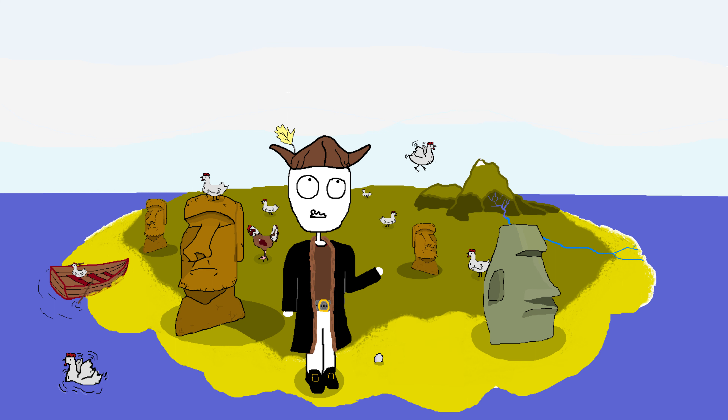Now you might say these people were stupid — how could you possibly value something that's poorly made, just sits there and brings no actual value to your life? But perhaps the biggest question of all is why they even bothered to create these heads in the first place.